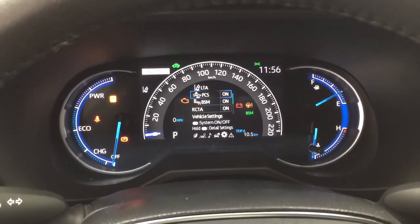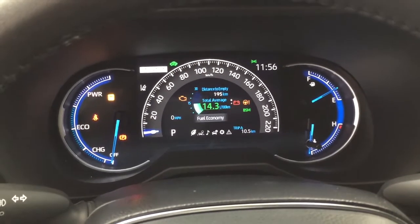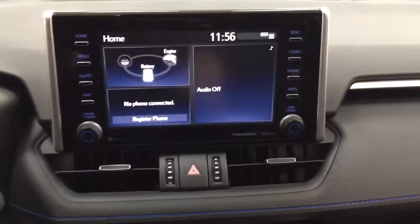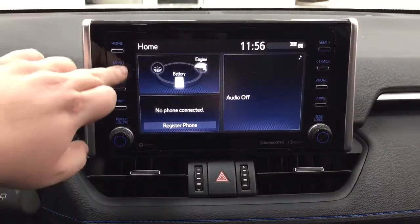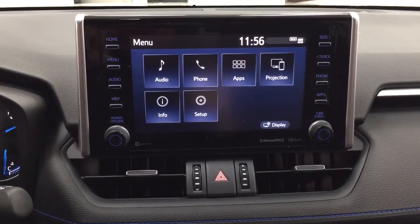In the settings menu you have lane trace assist, pre-collision system, blind spot monitoring on and off, rear cross traffic alert, and a couple of other additional features, finishing with your messages menu. You also have an exterior temperature gauge and a digital clock. Taking a closer look at the center dash area, inside the menu screen you have your audio, phone, and apps, as well as a couple of other additional features.